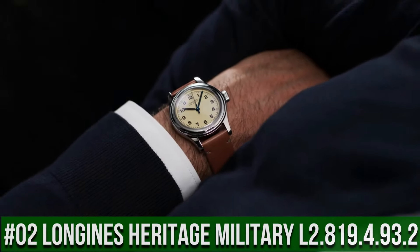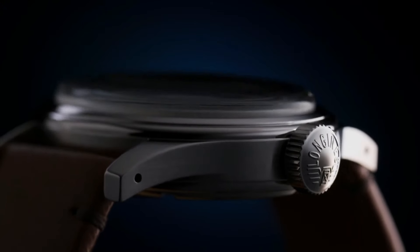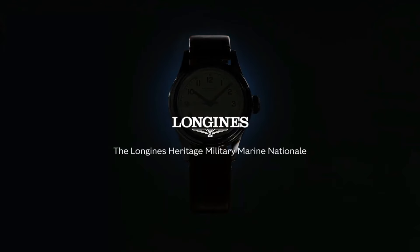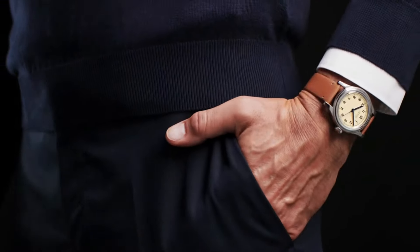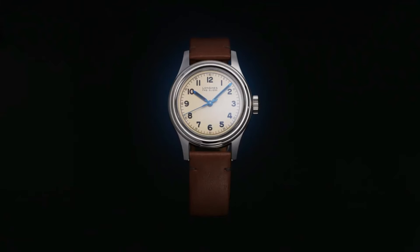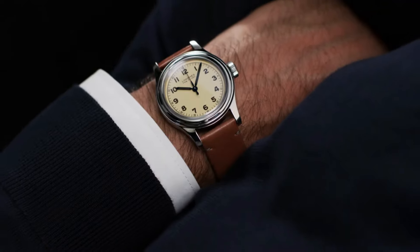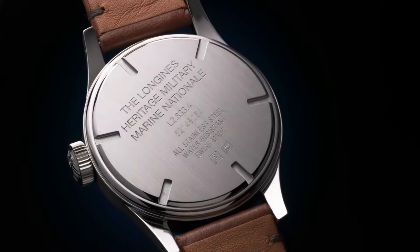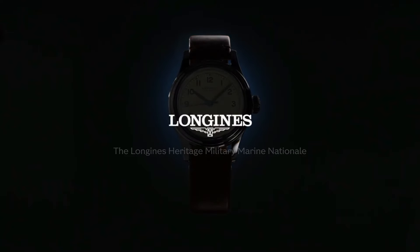Top 2: Longines Heritage Military L2.819.4.93.2. Silver Dial enhanced by Blue Hands. Silver Stainless Steel Case with a Green Leather Band. Automatic Movement, 30m Water Resistance. Fixed Bezel. Scratch-Resistant Sapphire Crystal. Solid Case Back. Pull-Push Crown. Case Size: 38.5mm x 11.7mm. Band: 19mm. Item Shape: Round. Dial Window Material Type: Scratch-Resistant Sapphire. Display Type: Analog. Band Material: Leather. Band Color: Green. Dial Color: Silver. Movement: Automatic. Water-Resistant Depth: 30m.